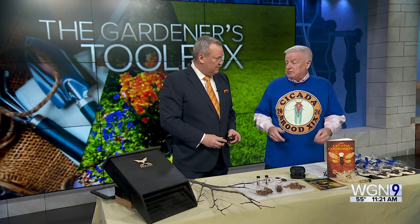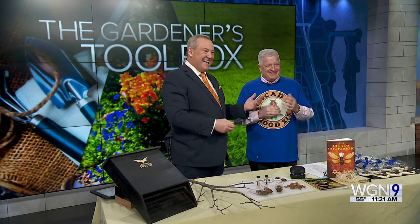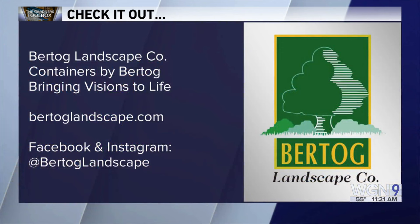Most cicadas do get taken out by predators. With soil temperatures higher than normal, expect to see them starting the last week of April through early May, with a roughly six-week window. For more info and tips, visit Bird Dog Landscape dot com or follow them on social media.